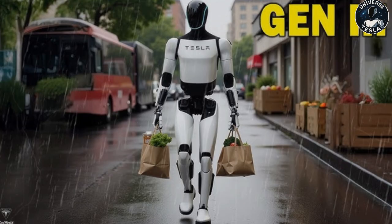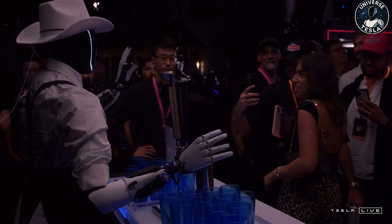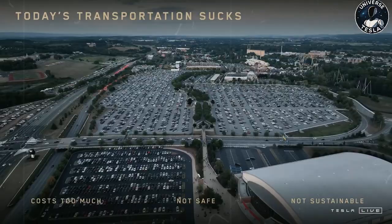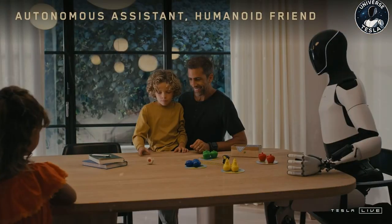The chargers shown in this new video don't appear to be the same as the wall-mounted model the company previously showed, which could indicate Tesla is testing new charging options — perhaps ones that are more efficient or better integrated into the industrial environment. The robot can run for about 8 to 10 hours before needing to be recharged. This time varies depending on the intensity of the tasks performed. If Optimus is constantly moving, carrying heavy objects, or performing repetitive actions, the battery will run out more quickly.